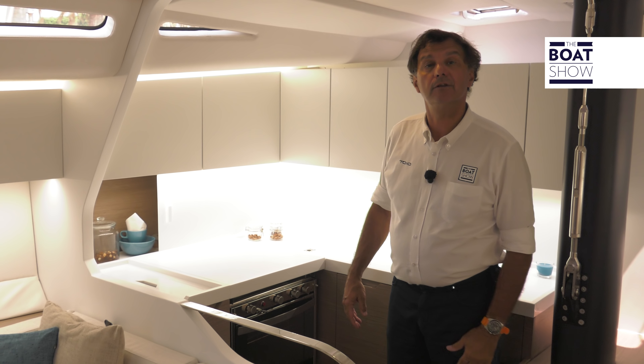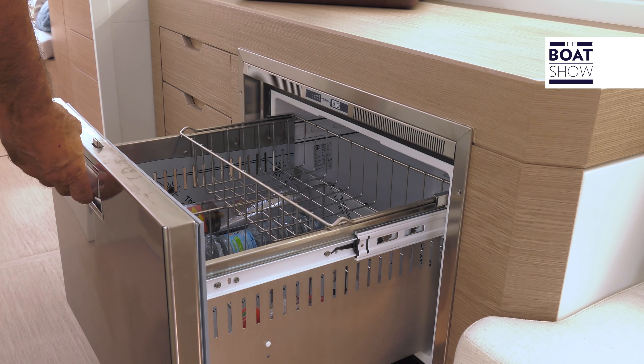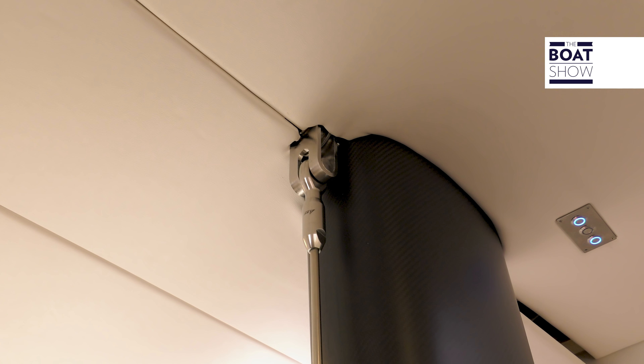The kitchen is quite traditional — oven and three-ring hob, drinks fridge behind and food fridge on the other side.